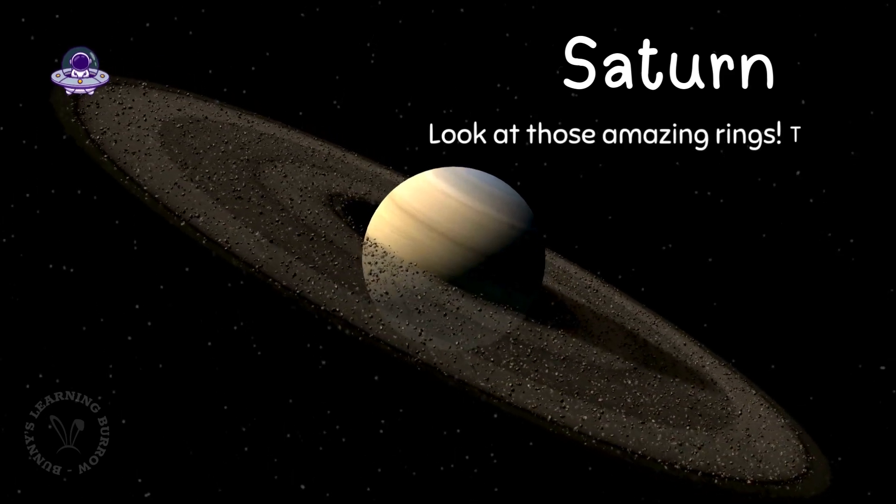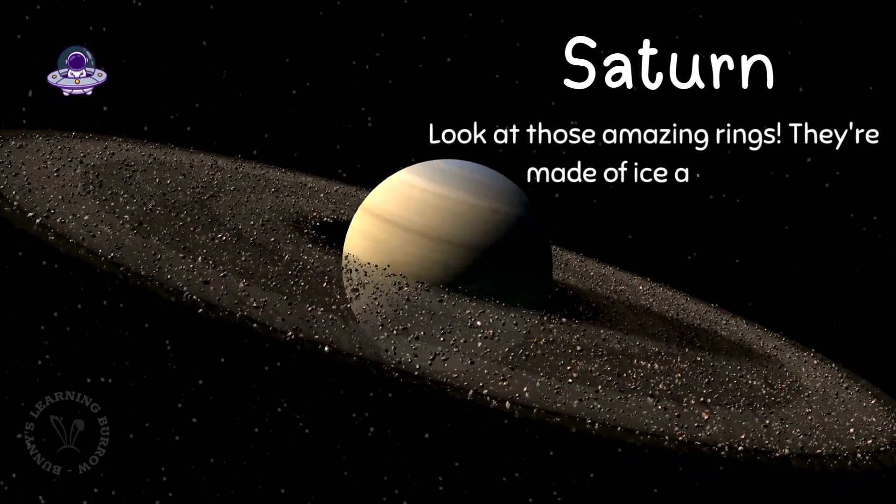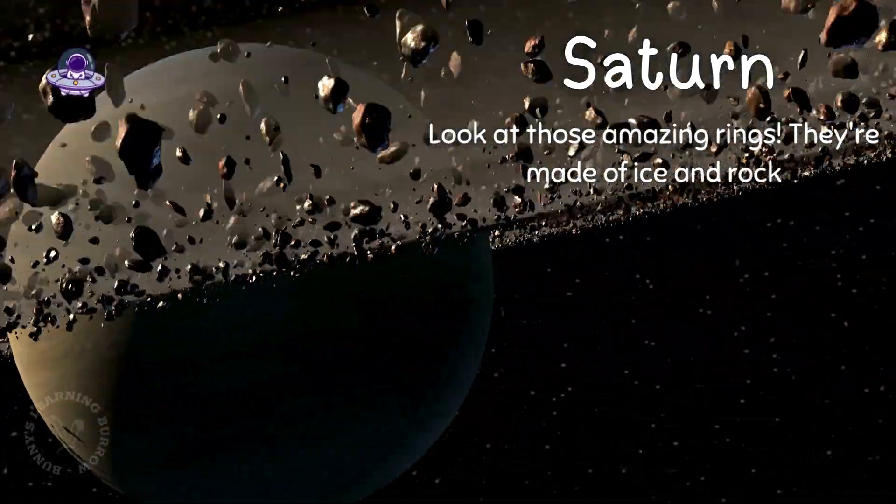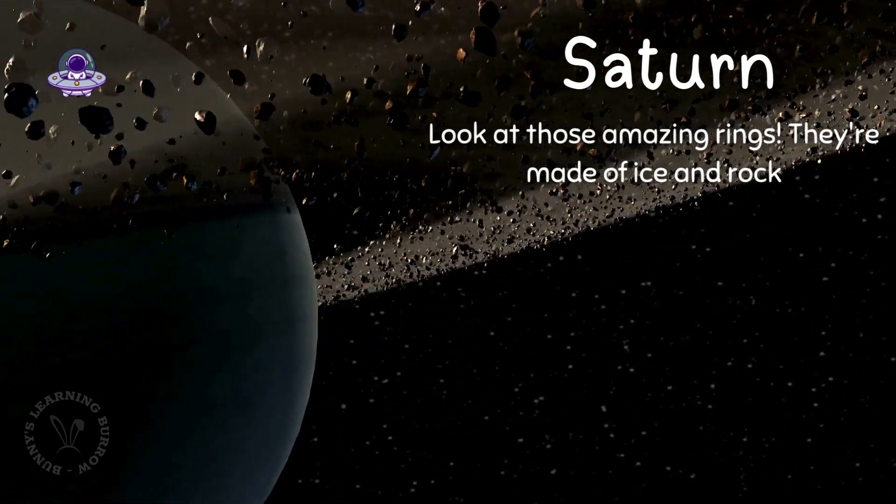Say hello to Saturn. Look at those amazing rings. They're made of ice and rock. Saturn loves to dress up fancy, doesn't it?